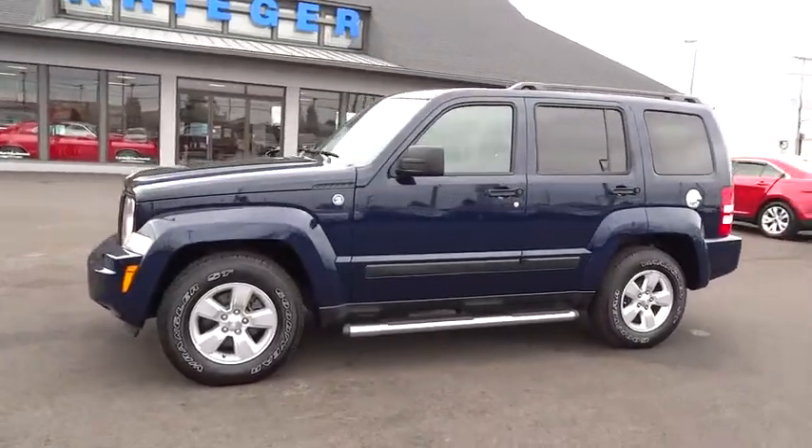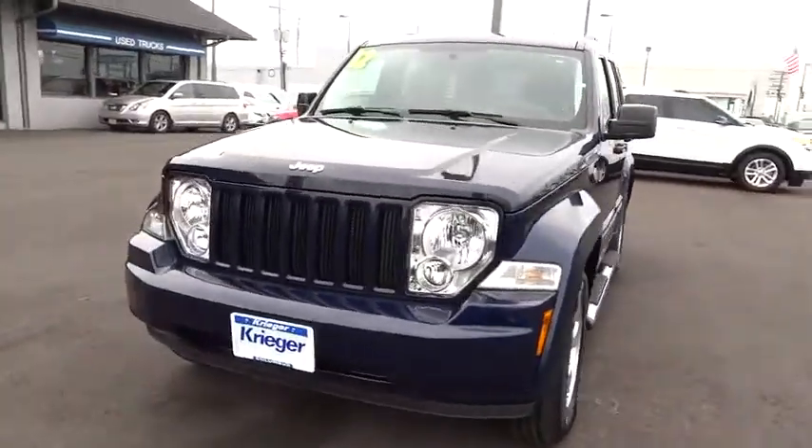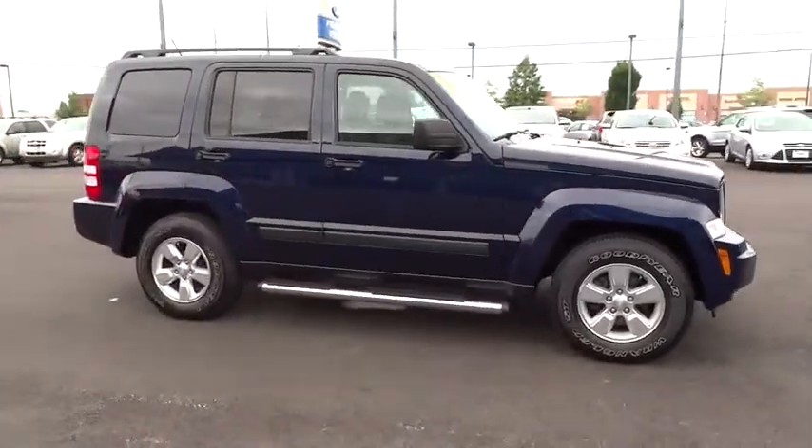2012 Liberty. The Jeep Liberty is quite capable off-road, one of the best in its class. Compared to the Jeep Patriot and Compass, the Liberty is more of a true Jeep with off-road prowess and bold, upright styling.